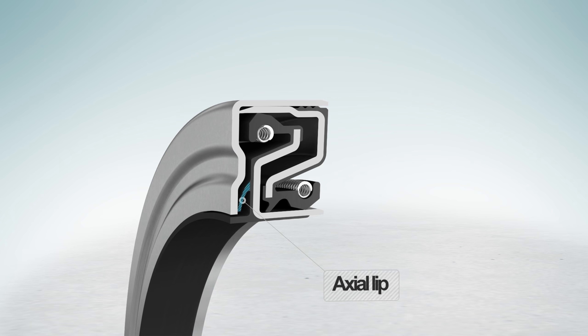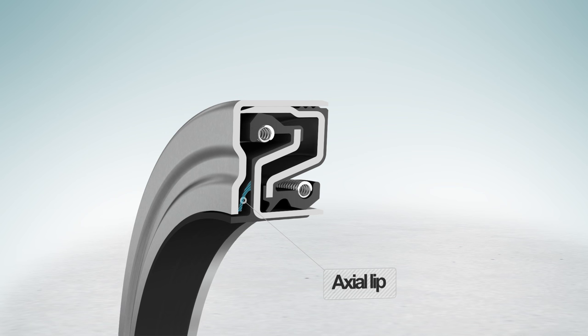The axial lip is also open to allow contaminants to flush out, preventing them from packing around the lip.